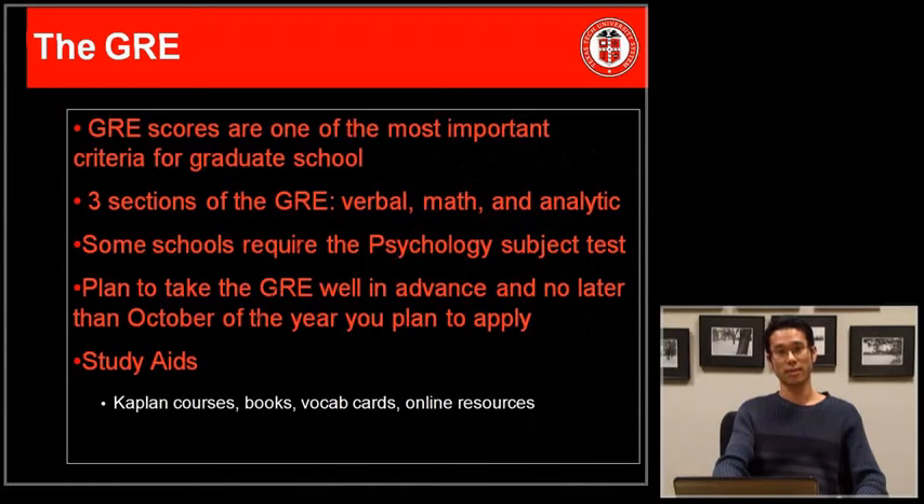Some schools also require the psychology subject test, so check the specific school website you're applying to and make sure whether it is required or not. Plan to take the GRE in advance — no later than October of the year you plan to apply. There are many resources to help you study, including GRE guidebooks, prep courses, vocabulary books, flashcards, and online resources.